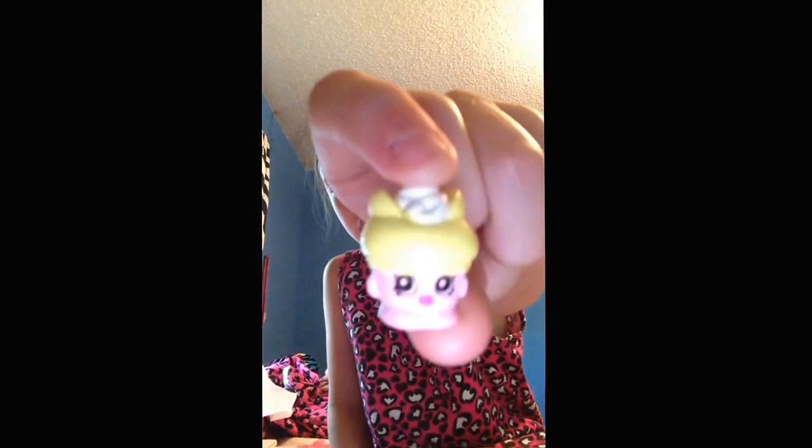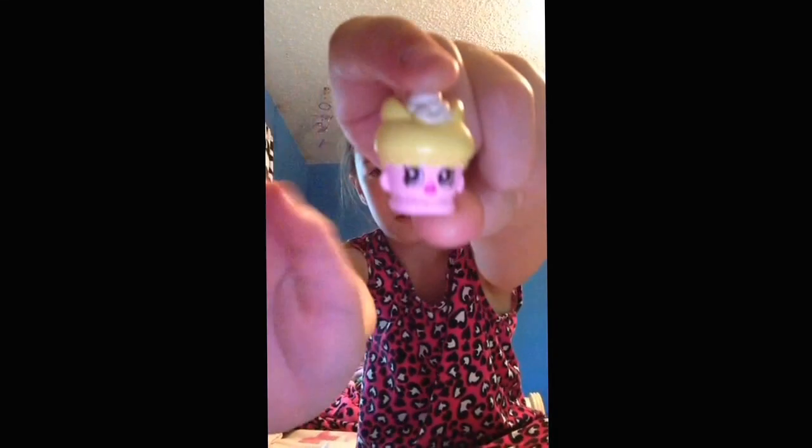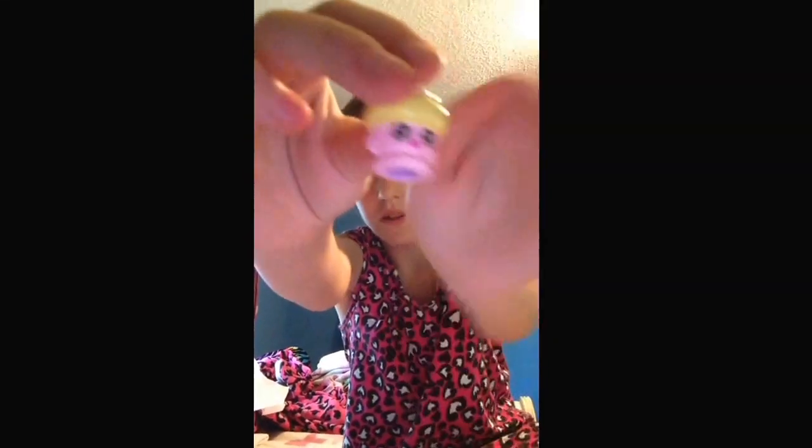Next one — I got, like, a cupcake. Because I thought it was really cute.